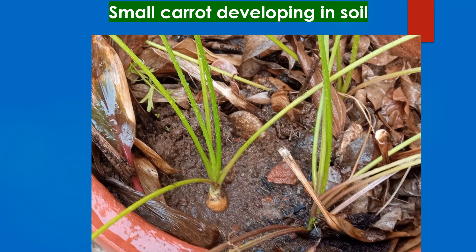Covered it again with soil for it to continue developing. Part of the previous video follows for those who missed the previous two time lapse videos on carrot growing so far.